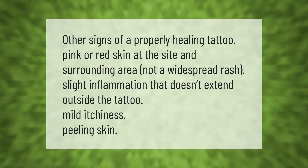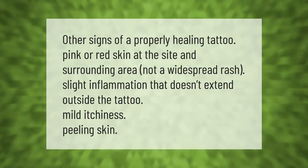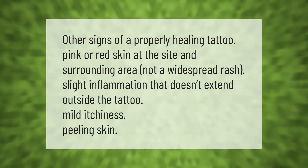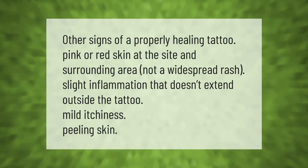Other signs of a properly healing tattoo include: pink or red skin at the site and surrounding area — not a widespread rash — slight inflammation that doesn't extend outside the tattoo, mild itchiness, and peeling skin.